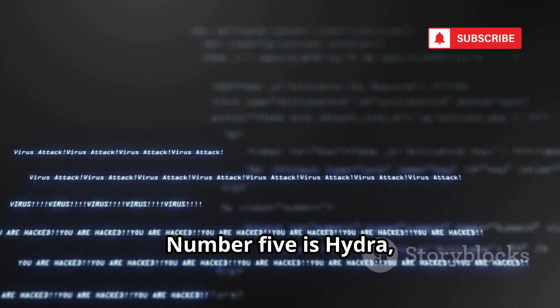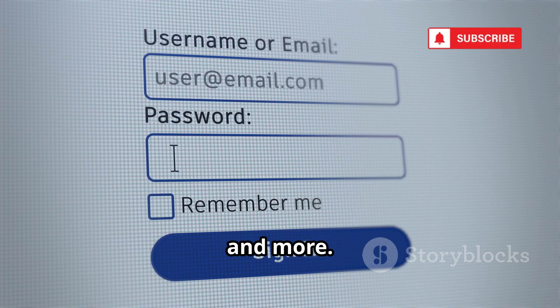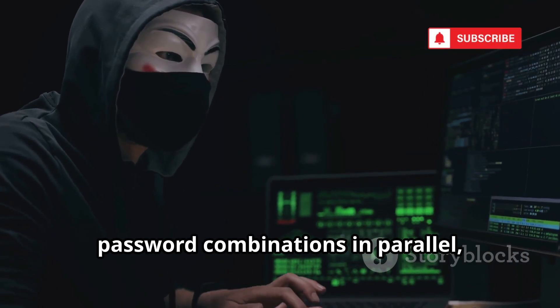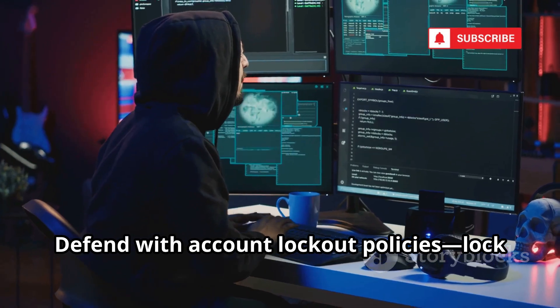Number five is Hydra, the master of online brute force attacks. Unlike John the Ripper, Hydra attacks live login forms — websites, email, remote desktop, and more. It tries thousands of username and password combinations in parallel, looking for a way in. One weak password is all it takes for a hacker to get access.